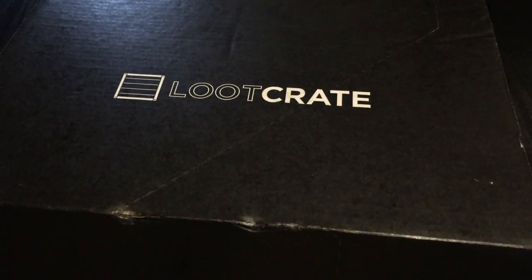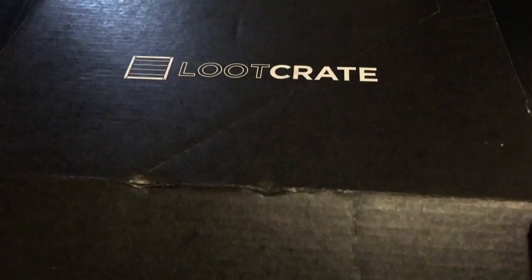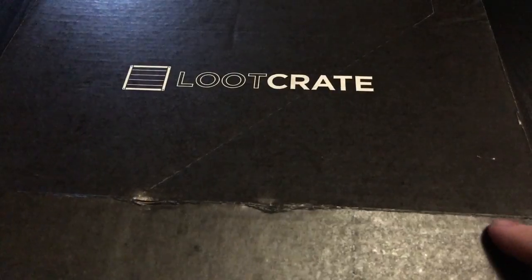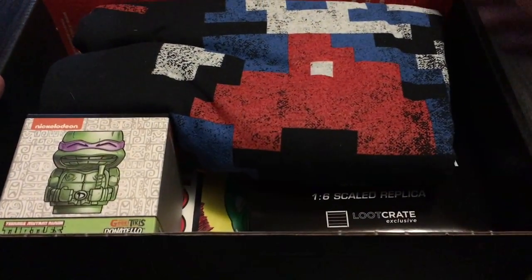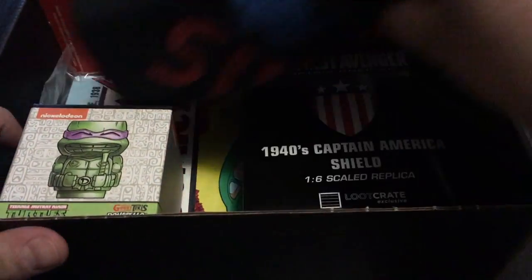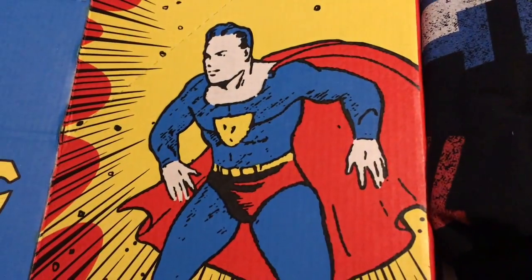I think Superman and Ninja Turtles, something Marvel, something like that, Nintendo. Let's see what we have. First let's look at that box — so far it's pretty cool.